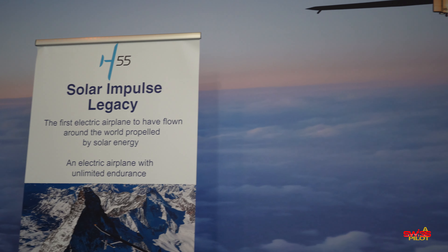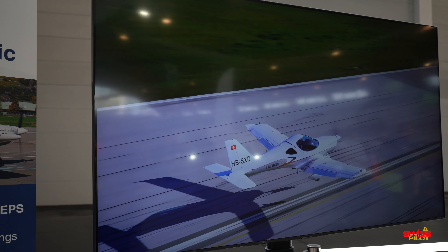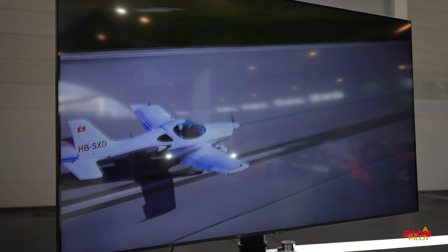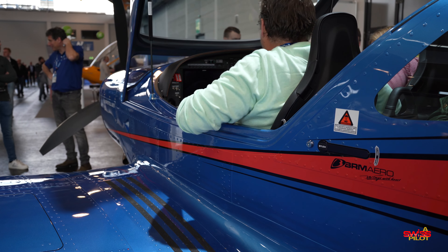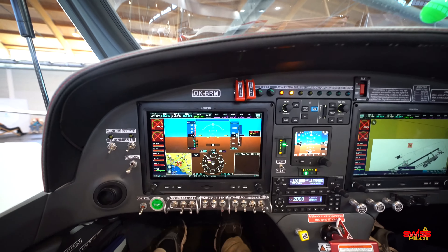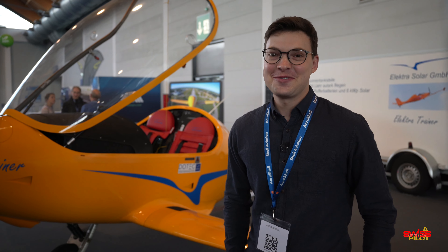The plane will be called the Bristell Energic. The entire electric drivetrain including storage is developed by H55, a spin-off of the Solar Impulse project. It's designed to fulfill a typical flight school mission: a one-hour training flight plus 30 minutes of reserves followed by a one-hour recharge. It will be certified under EASA CS-23, targeted for 2024 — making it the first competitor for the Pipistrel Velis Electro. The airframe is identical to the standard B23, so a flight school could easily combine both types.